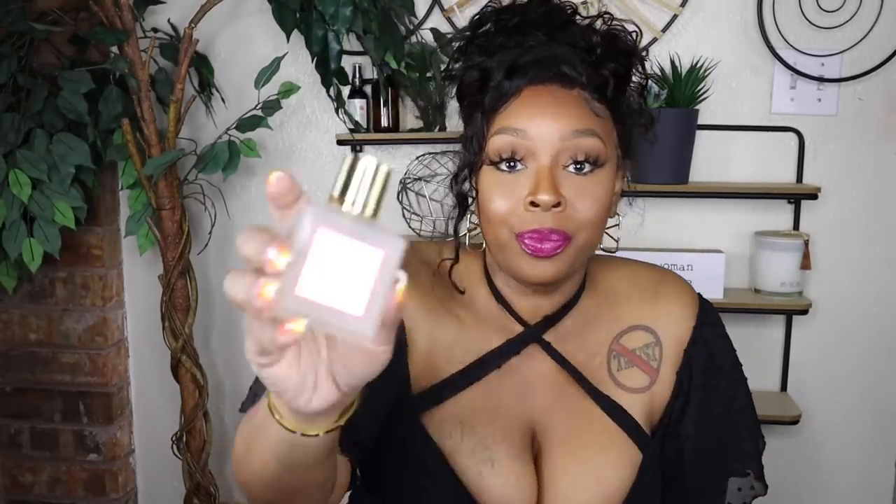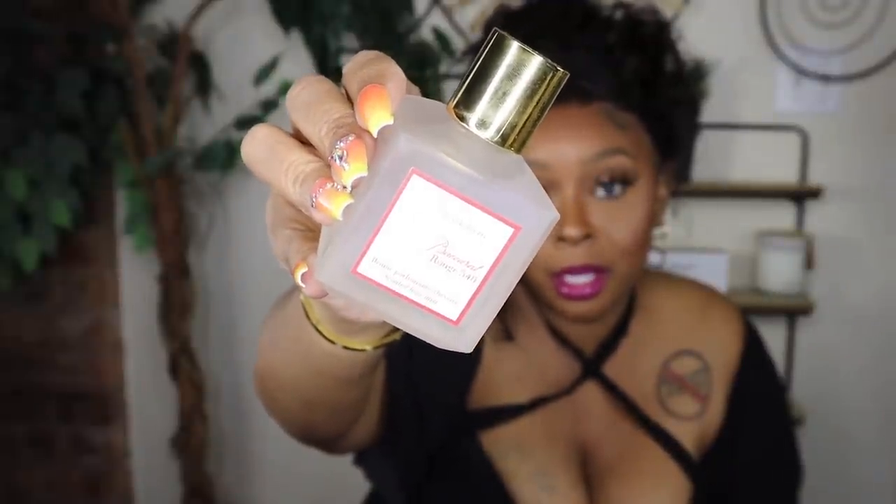Baccarat has got all of us in a chokehold. I love hair mists so I did get the Baccarat hair mist — this is not a perfume, this is what you spray in your hair. I keep them separate from my perfume so I can grab them walking out the door. The way I see it — I can wear this and nobody will ever know I don't really have Baccarat on... well I do have Baccarat, but you get what I'm saying.